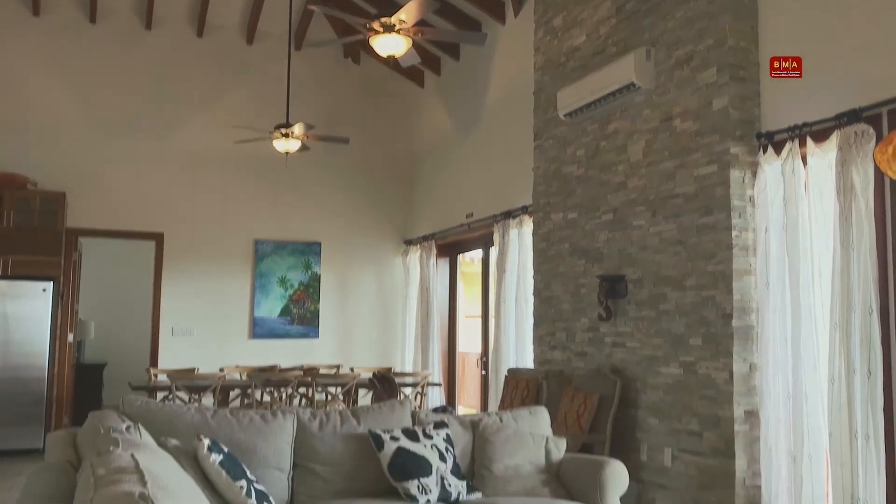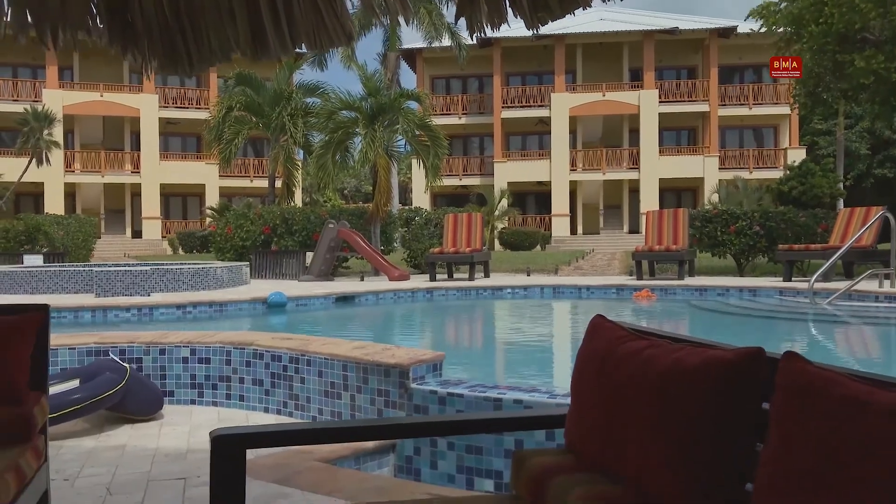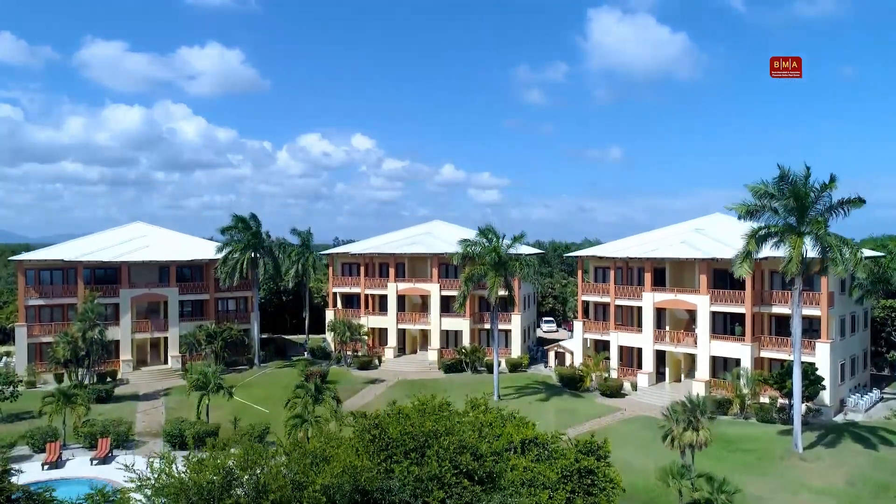We will be starting these new condominiums within a couple of months and they'll be available for pre-sale. Please reach out to us if you're interested in any condominiums here at the project.